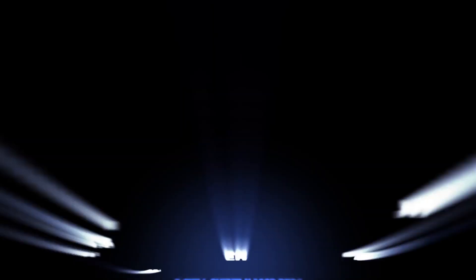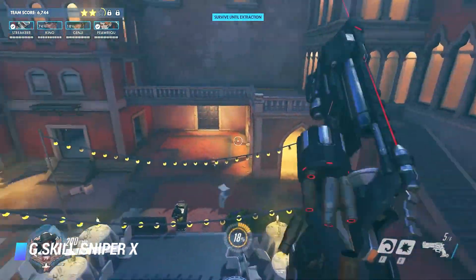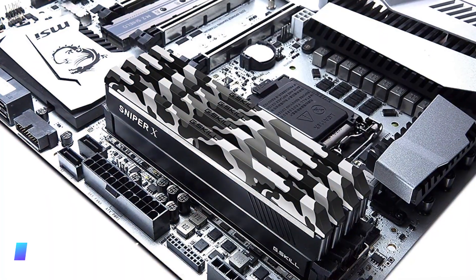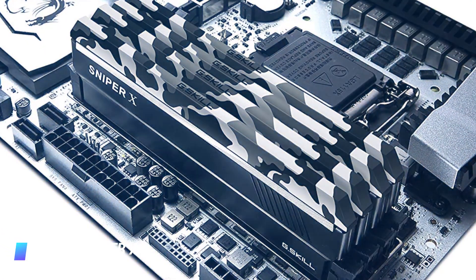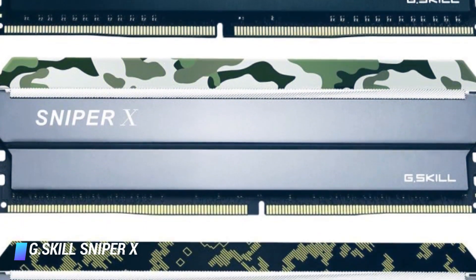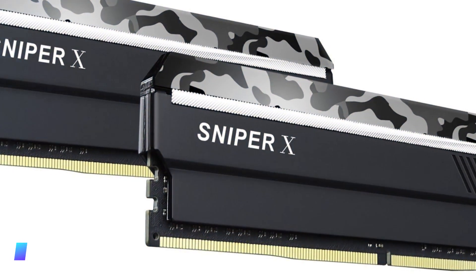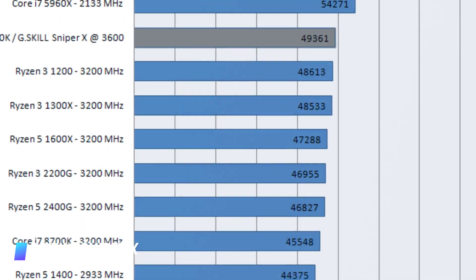Coming in at number 5, G.Skill Sniper X. The G.Skill Sniper X might be the quick fix you need to speed up your computer. These powerful DDR4 RAM sticks can run at speeds up to 3,400 MHz, giving you the smooth gaming experience that you've been craving. Plus, the Sniper X series also has an incredibly unique design. The black base coupled with grey and black camo edges, ironically, makes these RAM sticks stand out among the rest.